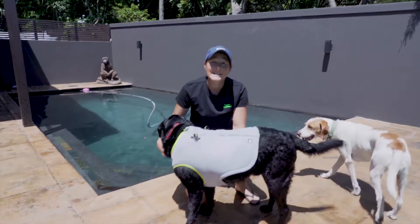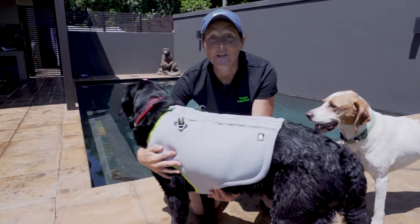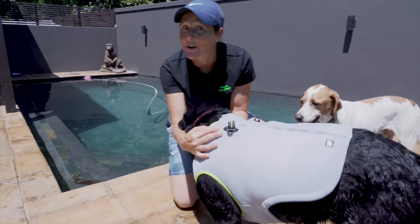And that's it for Pawfect TV today. Remember, pets are worth spoiling, so make sure you invest in some cooling coats for your dogs.